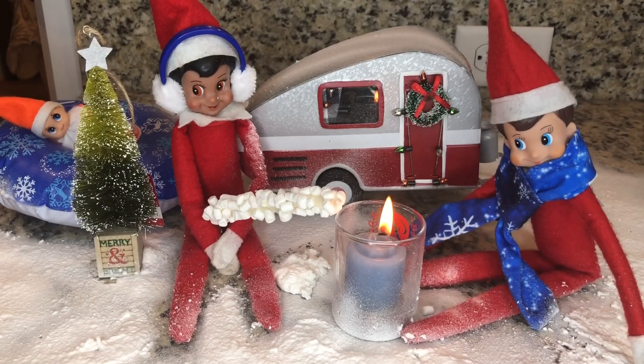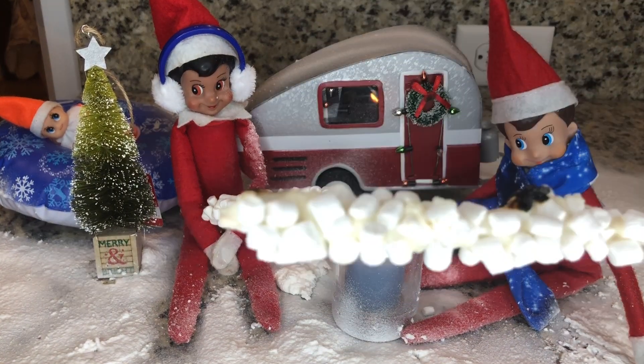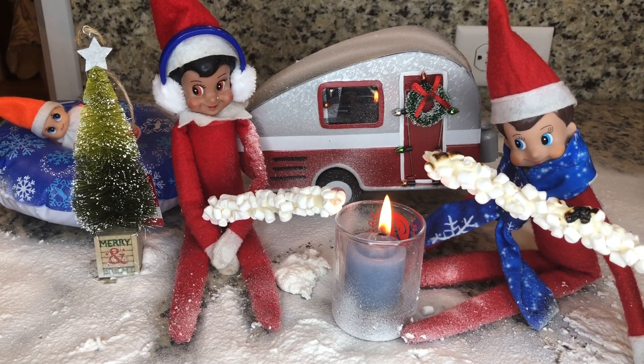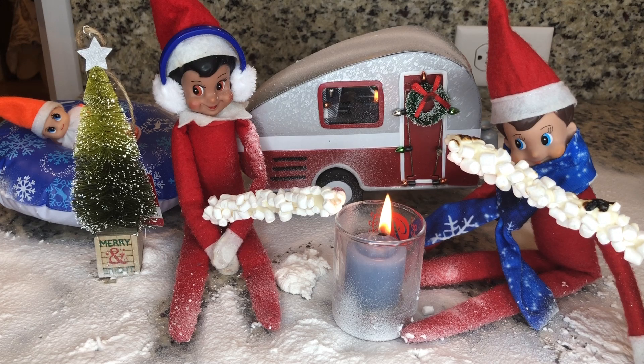Look at it sizzling. I think I might have burned it. I'm really sorry about that, Buddy. I hope you still like it. It looks like very tasty yum-yums.